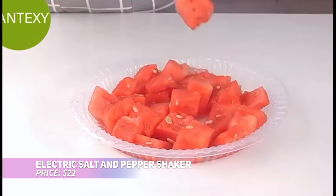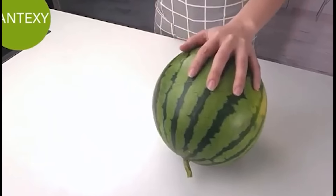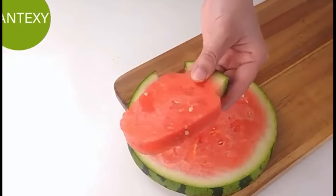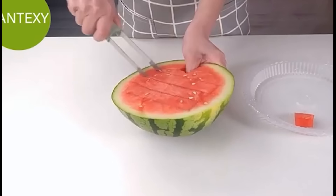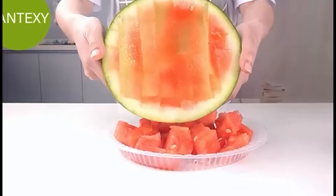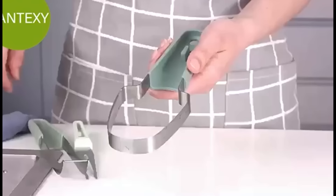This gravity-activated electric pepper and salt grinder set is both modern and functional. Simply flip it to grind your spices — no buttons needed. The adjustable coarseness setting and transparent body make it easy to use and refill. Equipped with an LED light for nighttime use, this set is perfect for any dining table or picnic.